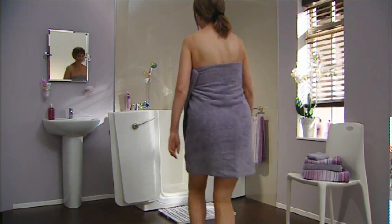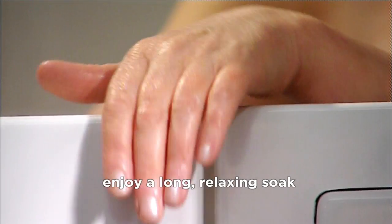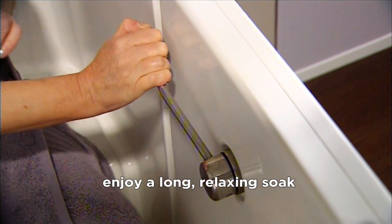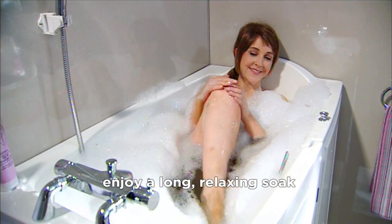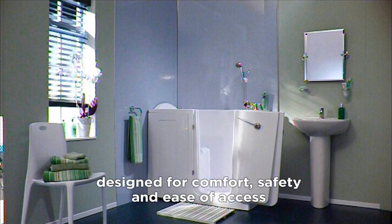Bathing Solutions Walk-In Baths enable you to step into the bath and enjoy a good long soak, knowing that when you're ready, you can simply empty the bath and step out again. You'll find a wealth of features designed for your safety, comfort and ease of access.